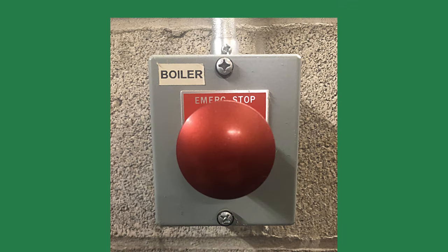If the boiler room had an emergency shutoff switch at the entrance, the boilers could have been shut off, cooled, and the problem diagnosed. It would have been safer for the firefighters also.